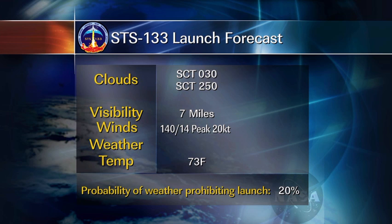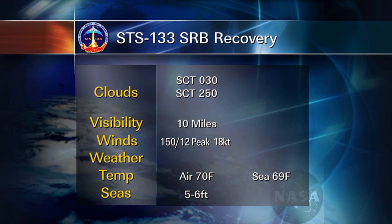For the launch forecast, the morning coastal showers tend to die off in the afternoon as air temperature warms up and gets warmer than the sea temperature. Winds should be from the southeast, a little breezy gusting to 20 knots, but right up the runway for our TAL sites and not violating any wind constraints. The only concern would be a slight chance for a shower in the area or a ceiling, but overall just a 20% chance of KSC weather prohibiting launch. For SRB recovery it's just a little bumpy, but no constraints will be violated — winds from the southeast gusting to 18 knots, seas around 5 to 6 feet.